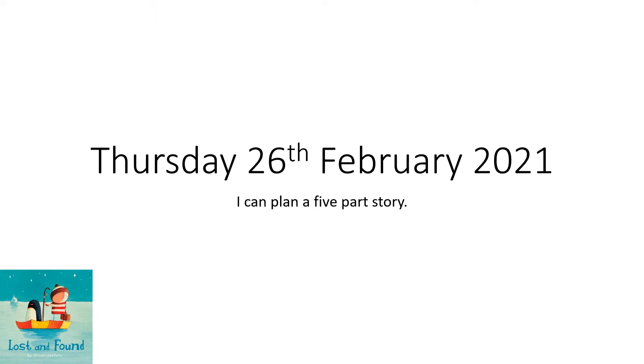Hello Year One and welcome back to English. Now it's a good job you've been learning about penguins this week, so I'm hoping you know lots of information because we've got a little job for you.